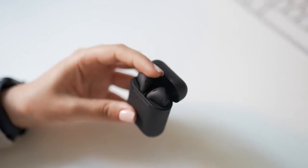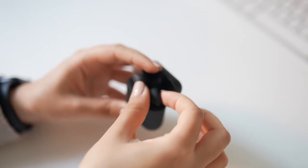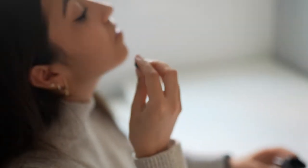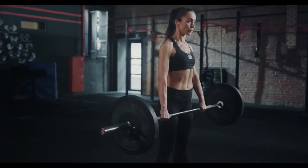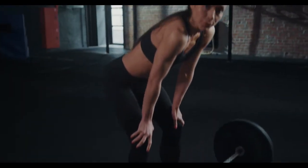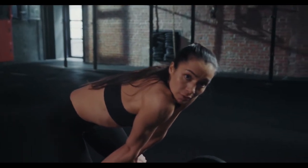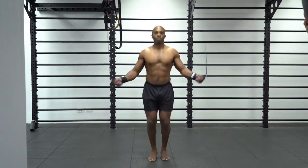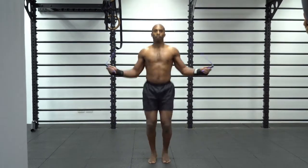Best Earbuds for Working Out. The ideal workout headphones are wireless, preferably fully wireless, to prevent interference from your earphones while you exercise. Your workout earphones should be comfortable to use for a long period of time, but snug enough so that they won't fall off during a workout. With these suggestions, we strive to meet all of your needs, whether you're searching for a set of budget-friendly earbuds or the best there is to offer.